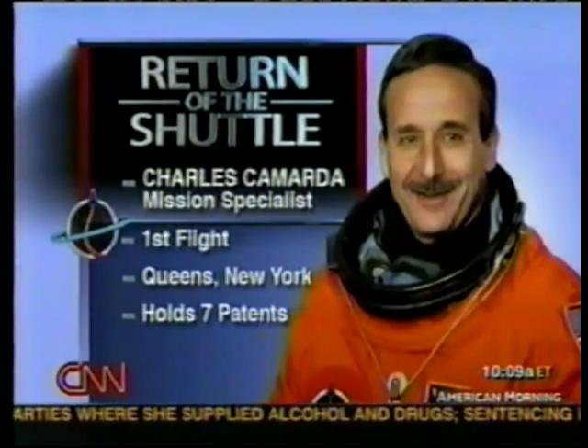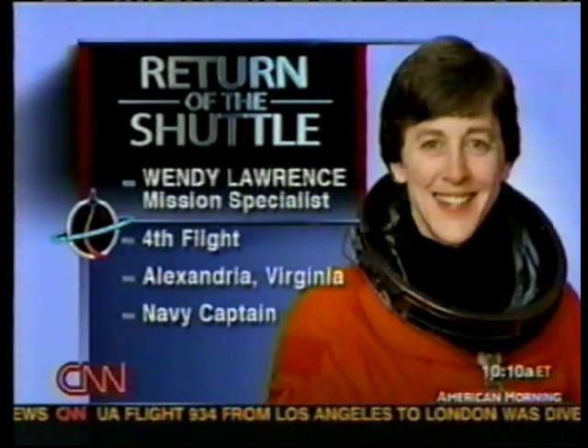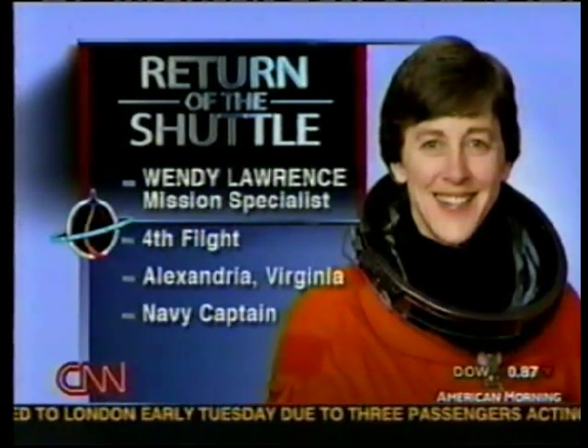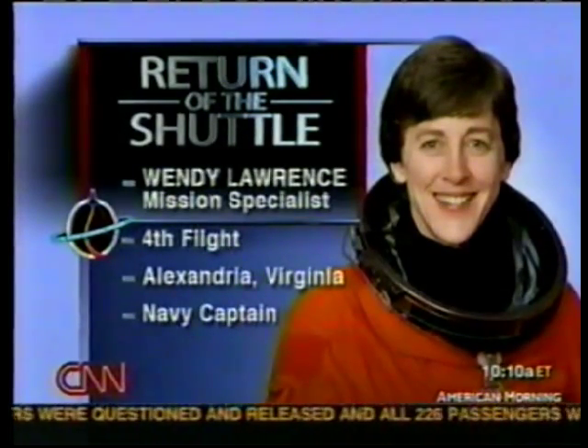Charlie Camarda is on his first flight — the only astronaut from Queens, for sure. He's an engineer with seven patents who spent many years working at NASA's Ames Research Laboratory, bringing a different career pedigree and attitude to this crew. Wendy Lawrence is on her fourth flight. She would have flown to the space station Mir but was too small to fit in the Russian Orlan spacewalking suit — that's why they call her 'too small Lawrence.' She hails from Alexandria, Virginia, is a Navy captain, and is the daughter of a very famous naval aviator who was commandant of the Naval Academy at Annapolis — a contemporary of John Glenn and the Mercury 7.